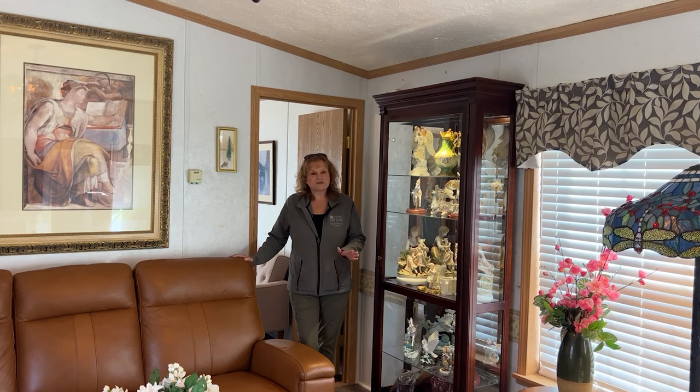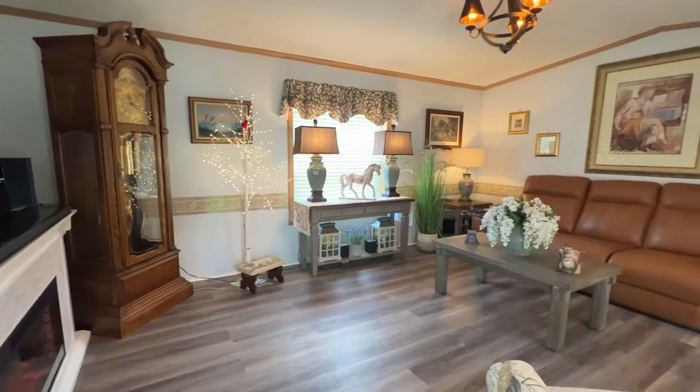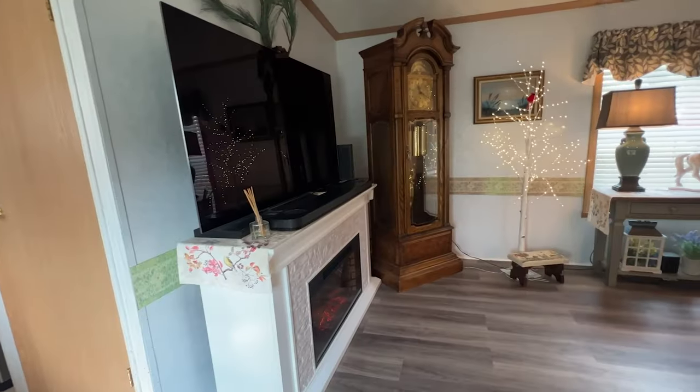The size of this trailer is 14 by 66. It was built in 2002 and it is a Brentwood Titan mobile home. It is a fairly large single wide.